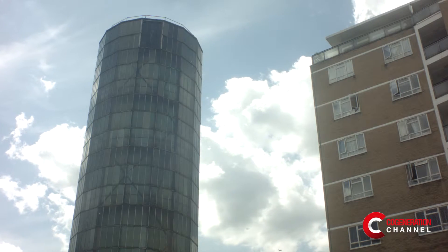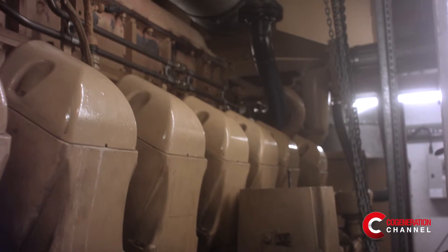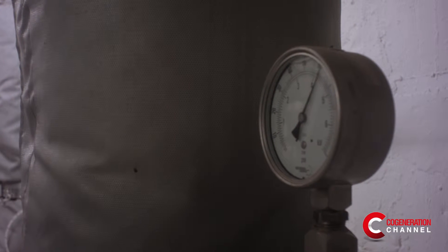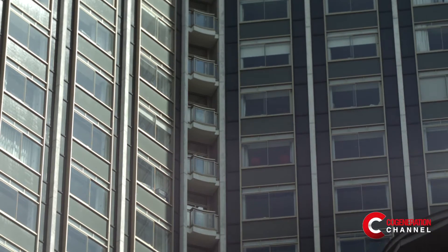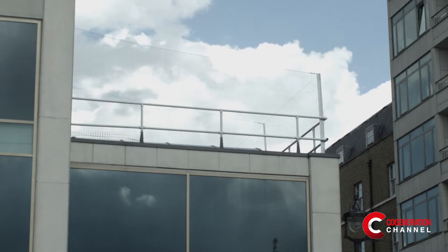We still generate electricity for the national grid. We have two large natural gas engines — 69 litre V16 engines that generate 3.2 megawatts of electricity and inevitably produce heat. We don't throw it away in cooling towers, we're not at the sea, and we don't throw it into the Thames. We continue to put it around 3,300 homes in Pimlico, three schools, and 50 small commercial businesses.